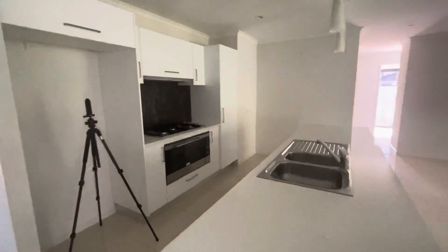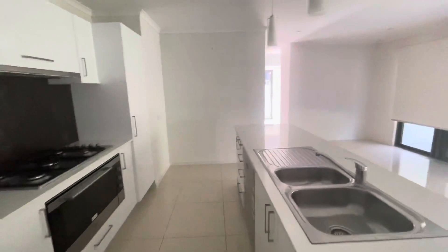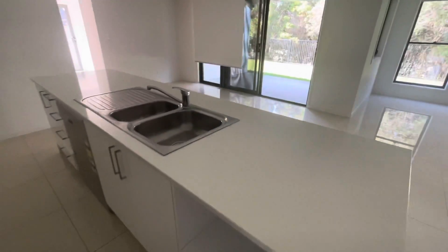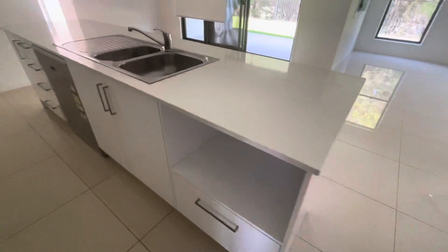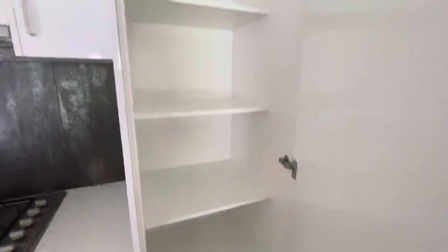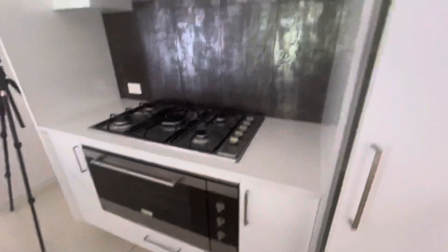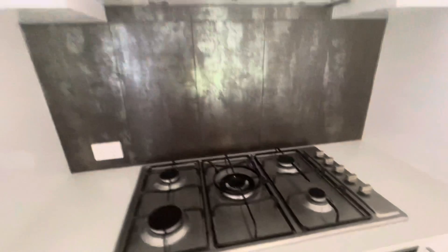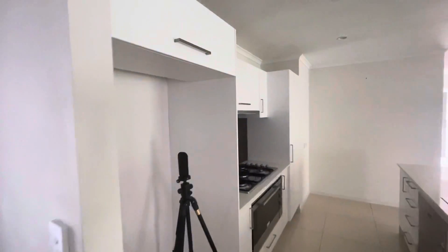The kitchen is absolutely amazing — it's got everything you could ever want. You've got your double sink, space for your microwave, plenty of storage, dishwasher, more storage, a pantry, a large oven and gas cooktop, beautiful splashback, and also double fridge space.